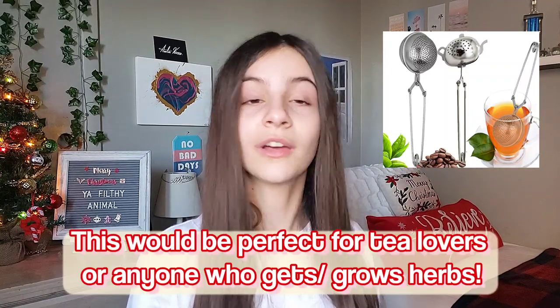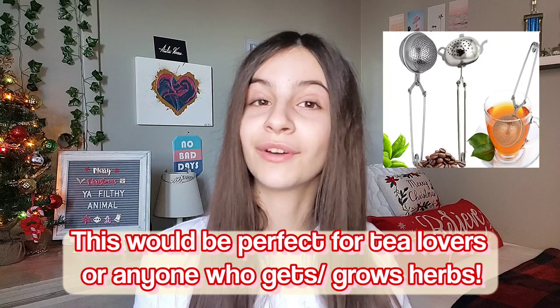You can get a tea diffuser ball, basically. You can get these on Amazon — they look like stainless steel, a little mesh ball that you put herbs and other things into and dip into boiling water to make your own tea. It diffuses the herbs, properties, and all the flavors into your tea. If you love making your own tea, that's a pretty fun gift to get.